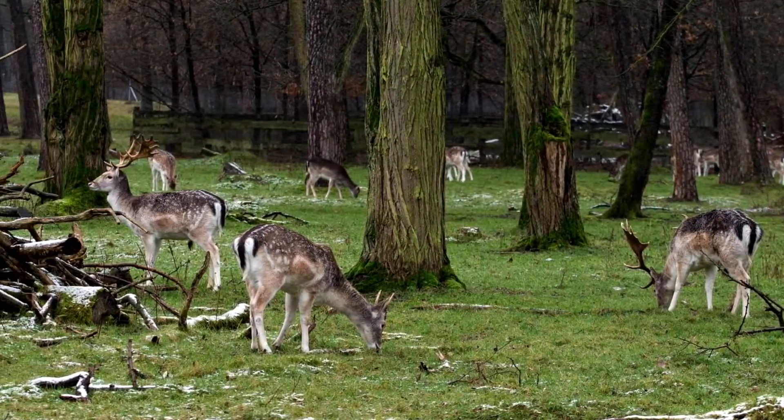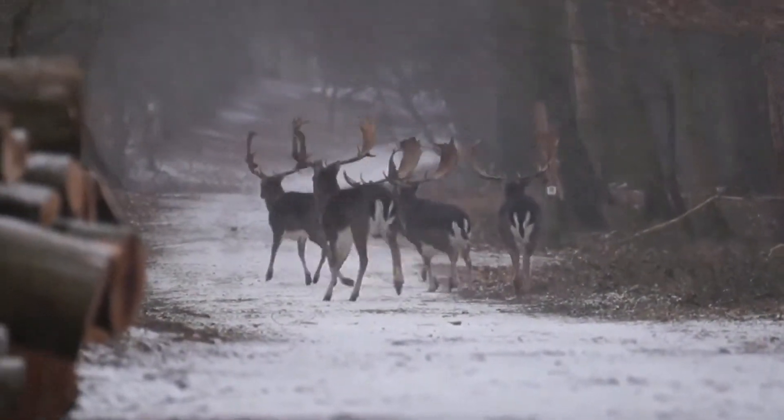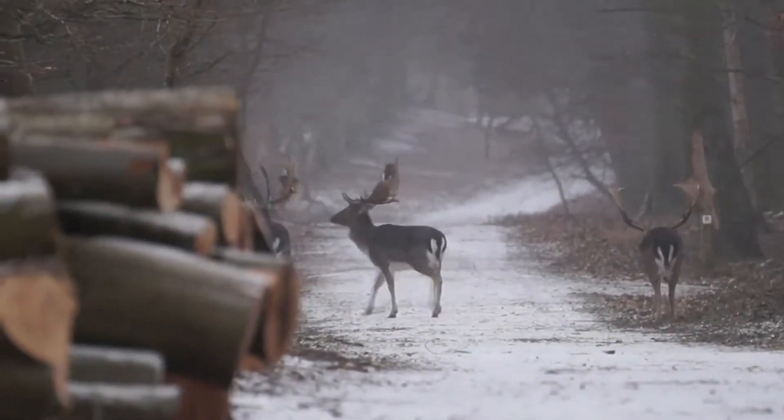Captive deer would escape deer parks and form wild groups. Eventually, even as deer parks fell to the wayside, established herds of fallow deer would make it so that the species continued to prosper.